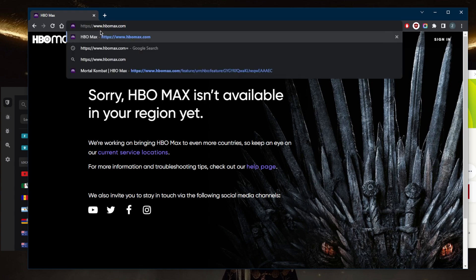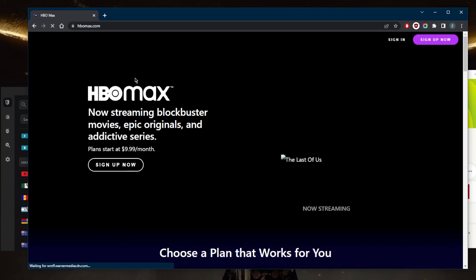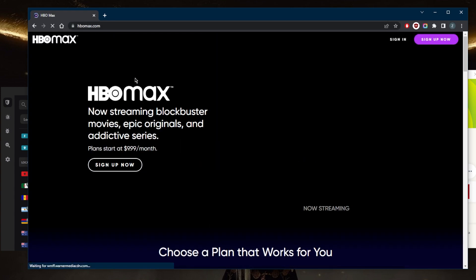Delete the region-specific part from the URL, click go, and we have access to HBO Max — just as if I'm in the States myself. It's as simple as that.